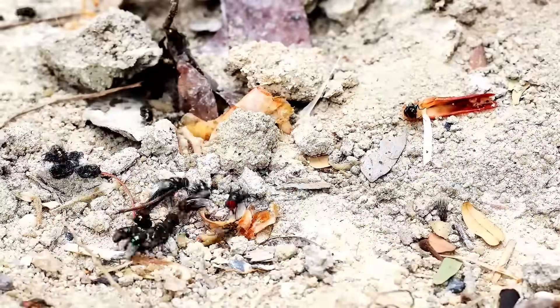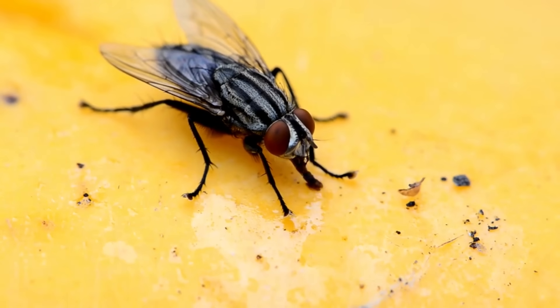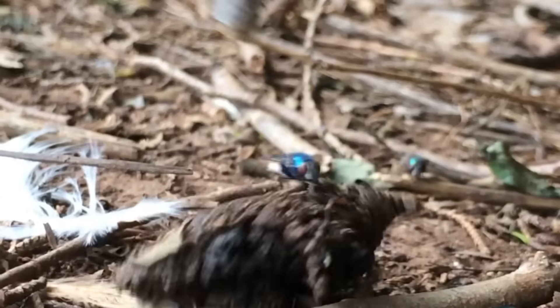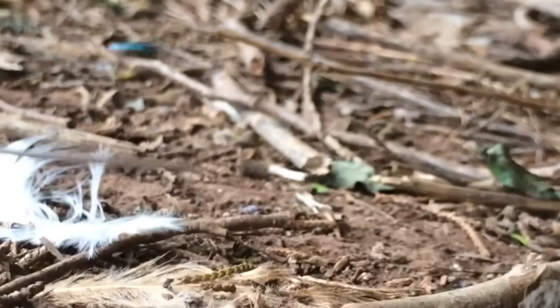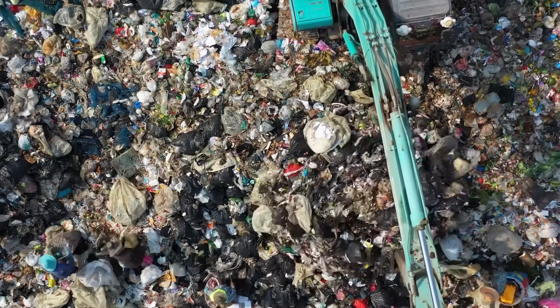Flies are also notorious for their affinity for animal and human excrement. This behavior might seem unpleasant, but it serves an ecological purpose. By feeding on excrement, flies accelerate its decomposition, aiding in nutrient cycling and preventing the accumulation of waste in the environment.